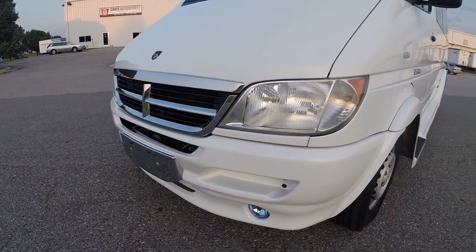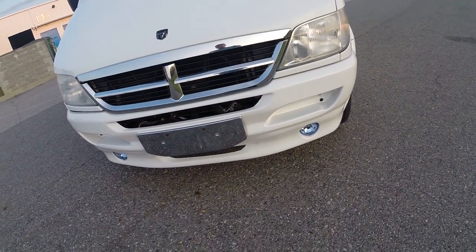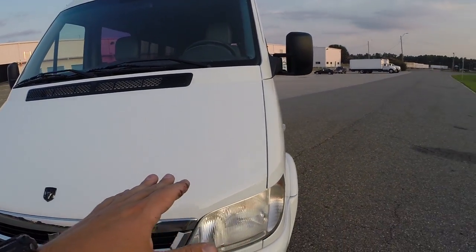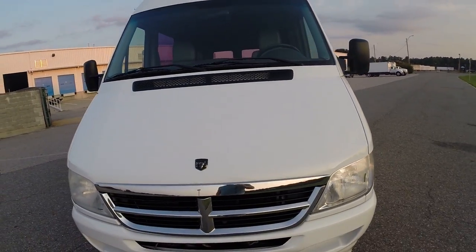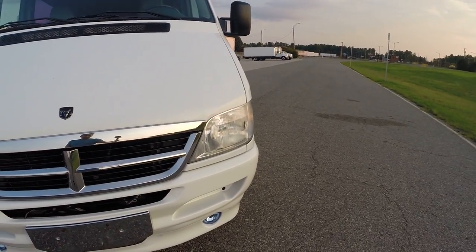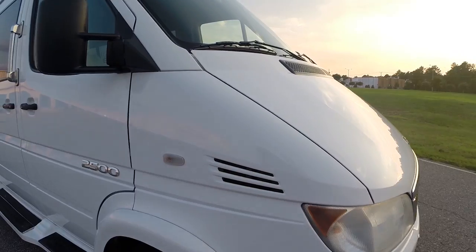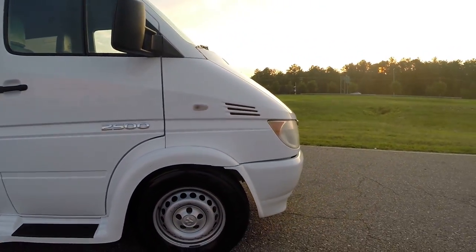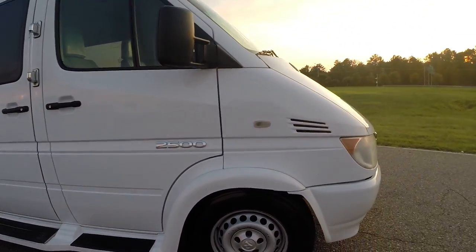The front of the vehicle is also exceptionally clean. You've got your fog lights on your lower valance — the lower valance isn't all cracked up. A nice chrome grille. As you look at the hood, it looks good here; you've got two little dings right there, but besides that the whole front of the hood is fine. Headlights are very clear — no oxidation or condensation in the headlights. This thing is just absolutely spotless. Good tires all the way around with plenty of tread left on the tire.